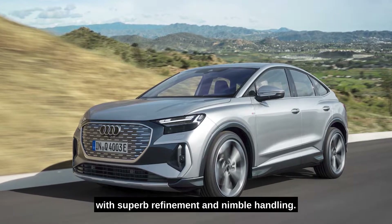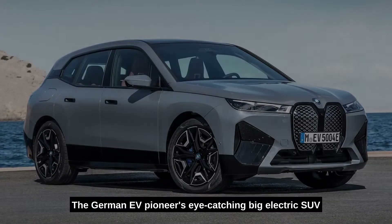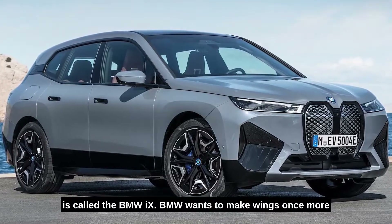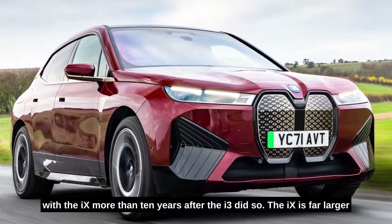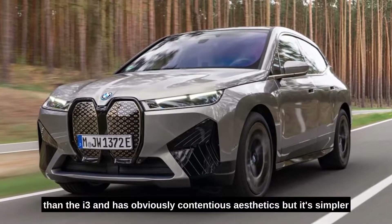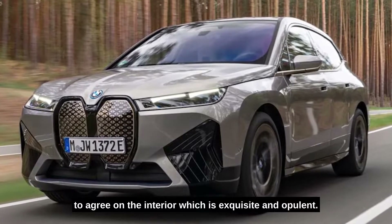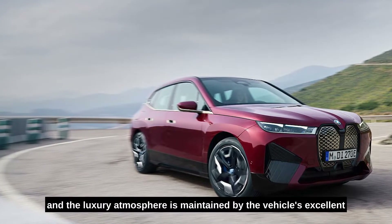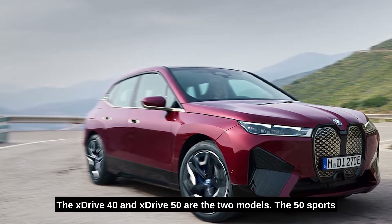Number three: BMW iX. The German EV pioneer's eye-catching big electric SUV is called the BMW iX. BMW wants to make waves once more with the iX, more than ten years after the i3 did so. The iX is far larger than the i3 and has obviously contentious aesthetics, but it's simpler to agree on the interior, which is exquisite and opulent. The spacious five-seat iX is a great automobile to ride in, and the luxury atmosphere is maintained by the vehicle's excellent refinement and comfort.